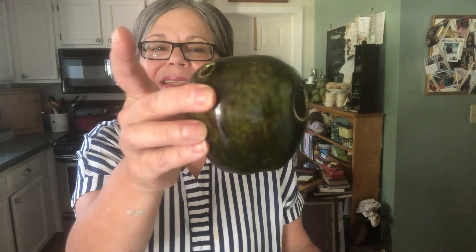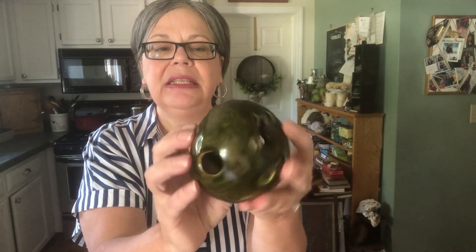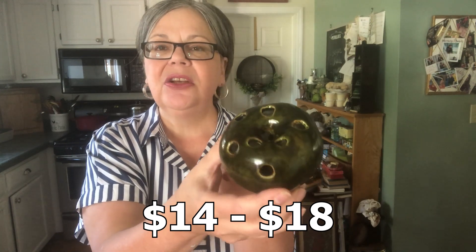This piece I picked up because it's a flower frog shaped like an apple — a green apple. It was 50 cents and I think it's worth probably 14 to 15, or maybe even 18 dollars on Etsy, where I sell a lot of flower frogs. In fact, this week I sold two: a clear glass frog made in France and a blue ceramic one. I encourage you to try selling them there.